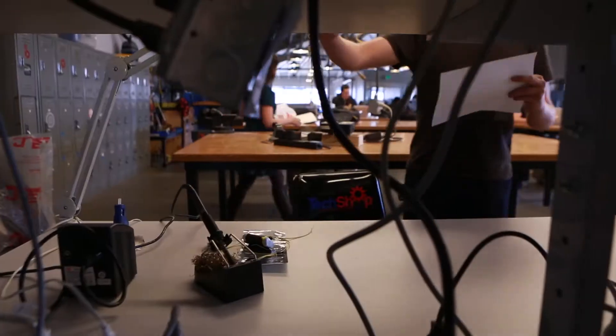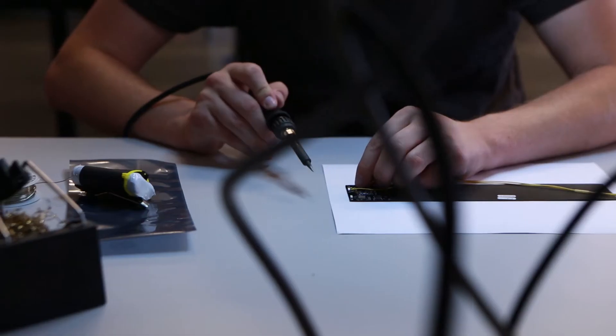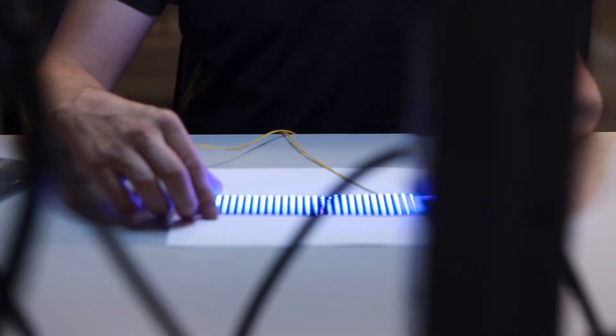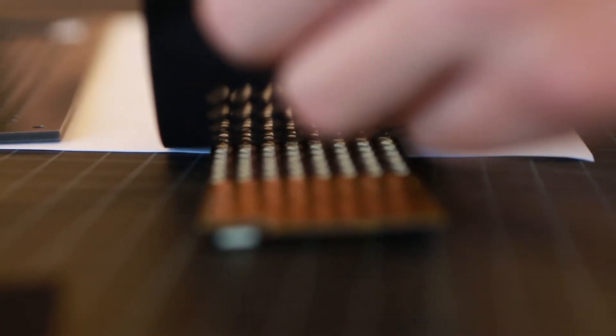Making a device that is truly wearable requires careful design. Each component was hand-picked. Clever reinforcement, a super thin profile, and fabric layers make it easy to wear as a patch on your jeans.